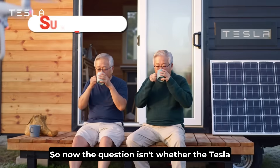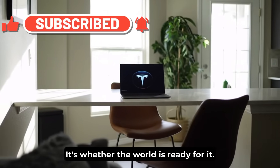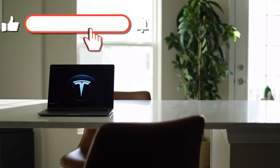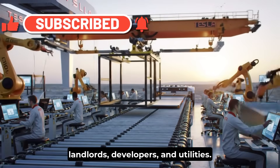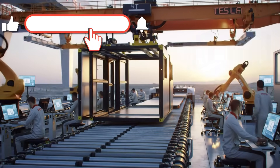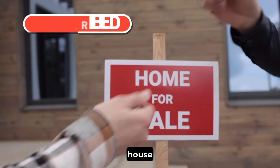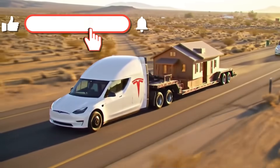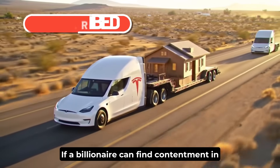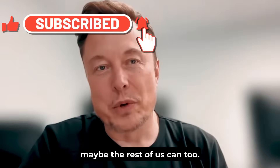The question isn't whether the Tesla tiny house is real. It's whether the world is ready for it. Because a home this affordable threatens entire industries — banks, landlords, developers, and utilities. But it also promises something they could never offer: ownership without chains. A $7,999 house that powers itself, waters itself, and moves with you anywhere you choose to go. If a billionaire can find contentment in 250 square feet, maybe the rest of us can too.